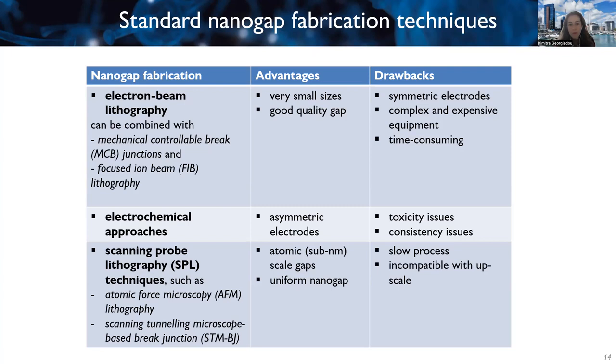Electrochemical approaches allow asymmetrical electrodes — different metals on the same plane — but sometimes there are toxicity issues and consistency can be a problem. Scanning probe lithography techniques such as AFM lithography and STM-based break junctions can achieve atomic-scale gaps below one nanometer, very uniform, but this is a very slow process not suitable for upscaling and mainly used for research purposes.